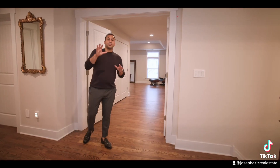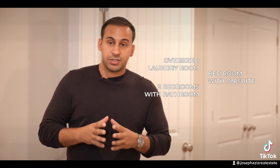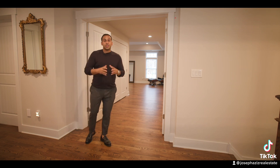The second floor of this house features four bedrooms and three full bathrooms. Right when you come up the stairs, you have an oversized laundry room, a bedroom with an en suite, two more bedrooms with their own bathroom and a tub. But I know everybody wants to see the primary suite, so let me show you.